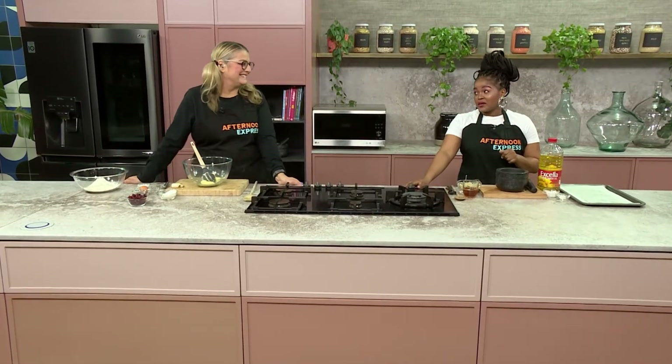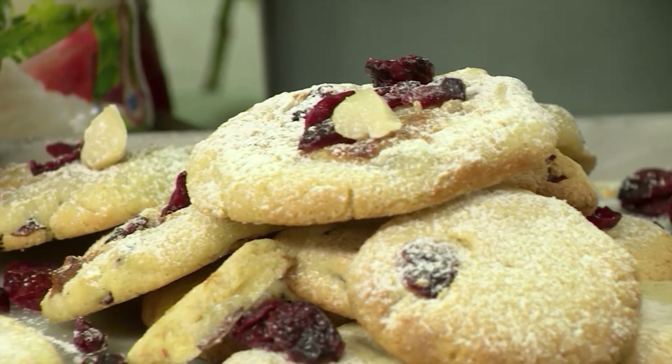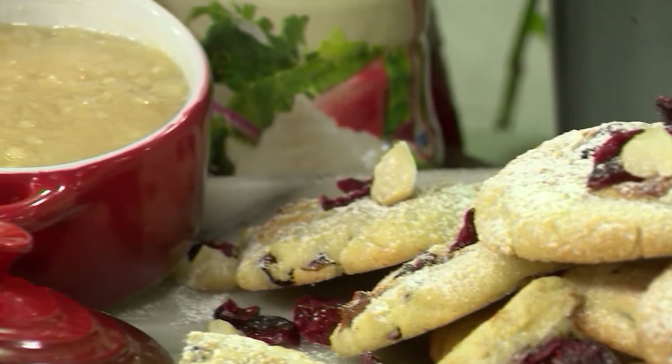Welcome back South Africa, it is still Friday and we are going all nutty because today is Macadamia Nut Day! We're getting in on the action by making not one but two recipes in one with our macadamia nut butter cookies that are sure to make you go nuts.